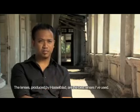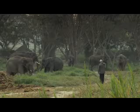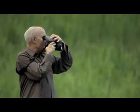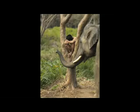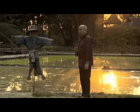The lenses produced by Hasselblad are the best lenses I've ever used. It's really the file you get which is incredible and gives you this kind of wonderful possibility to make unlimited enlargements of your work. You know that you're holding the best tool you can have in your camera bag.